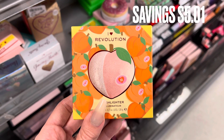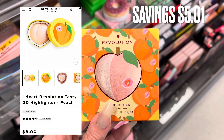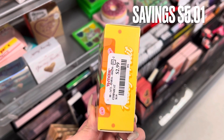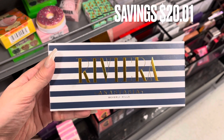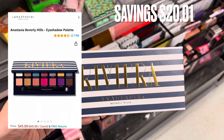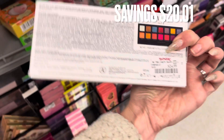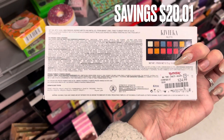Next is more I Heart Revolution: the Peach Collection highlighter. It retails for $8 and was $2.99 — a savings of $5.01. Then we're back with Anastasia Beverly Hills and the Riviera palette. I actually own this palette and love it. It retails for $45 on Amazon and is discontinued on ABH's website. It was $24.99 here at TJ Maxx — a savings of $20.